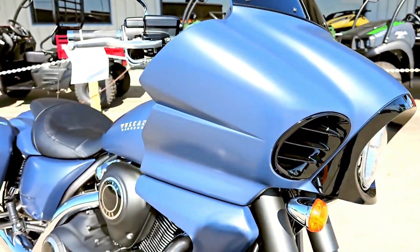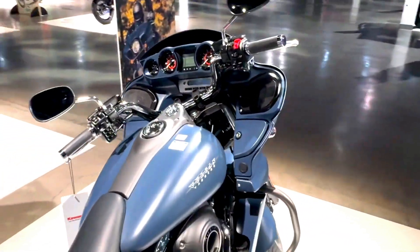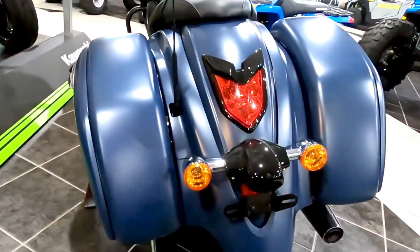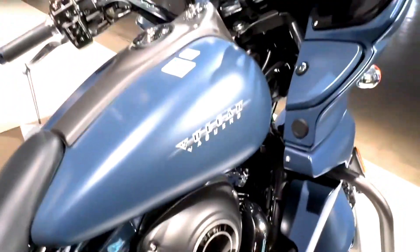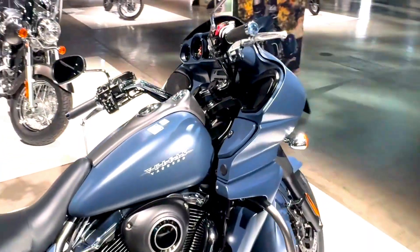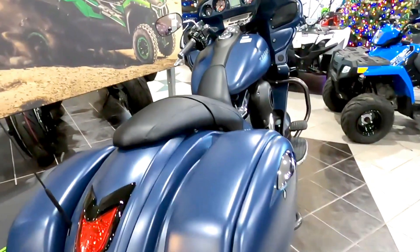The 2024 Vulcan 1700 Vaquero is packed with modern technology that enhances both the riding experience and convenience. The bike comes equipped with Kawasaki's KCT-2 ABS system, which provides smooth and controlled braking in all conditions. The ABS is linked, meaning that applying the front brake also engages the rear, and vice versa, for balanced stopping power. Another standout feature is the Advanced Cruise Control System, which allows you to maintain a steady speed on long rides without having to constantly adjust the throttle — a great feature for those who enjoy long-distance touring.